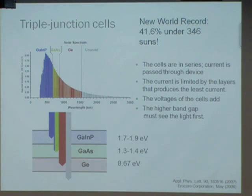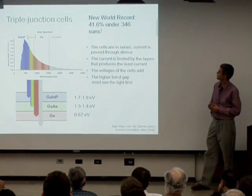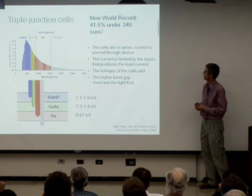There are ways to beat the Shockley-Queisser limit. You can use multiple junctions — several cells in series with each other. Light first goes through the high band gap material, harvesting high energy photons and generating high voltage, then through medium and low band gap materials. Think of it like three batteries in series: the current is limited by the one with the lowest current, but the voltages add, so you can extract more power. Just this year, Spectrolab set a new world record of 41.6% efficiency for one of these triple-junction solar cells.